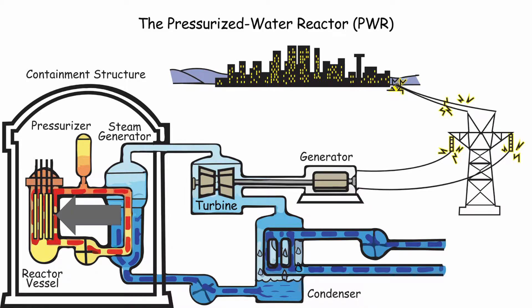Zirconium alloys are used within the main reactor vessel in order to contain the uranium pellets used for powering the fission reaction. Zirconium was chosen for its very specific properties that are unrivaled by any other material.